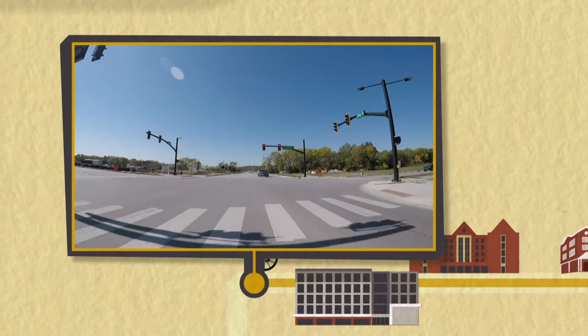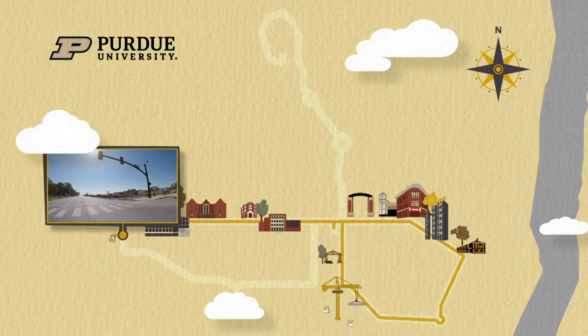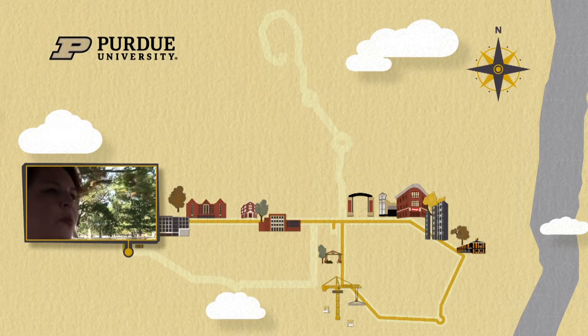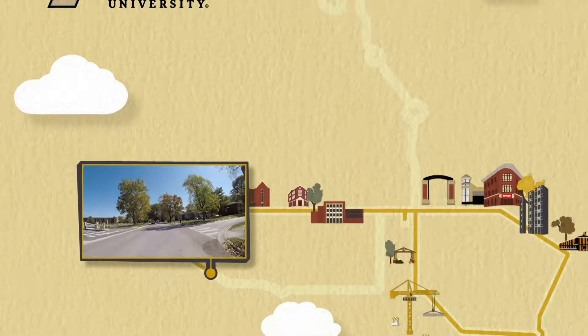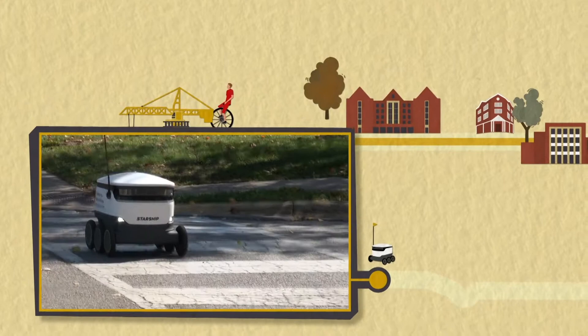You never know what you're going to see here on campus. At the corner of Airport Road and State Street, there's a new housing subdivision going in. We're now entering the Purdue Village, which may look very different or exactly the same for some of you. Check it out — it's one of the Starship Robots delivering somebody's lunch.